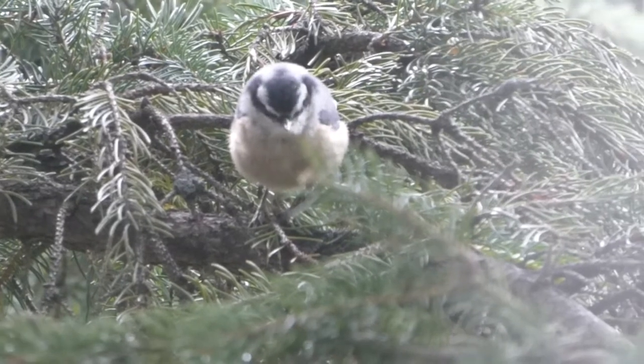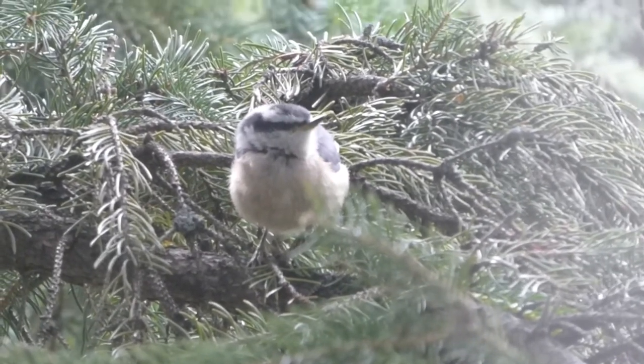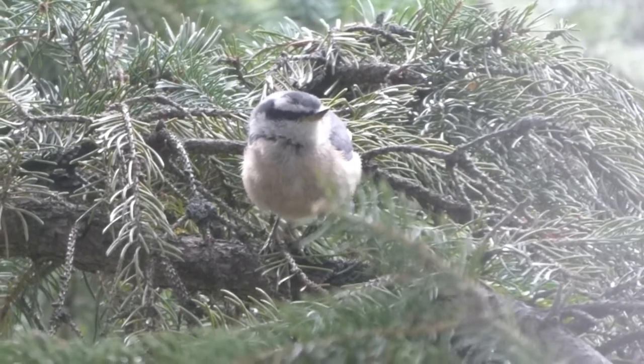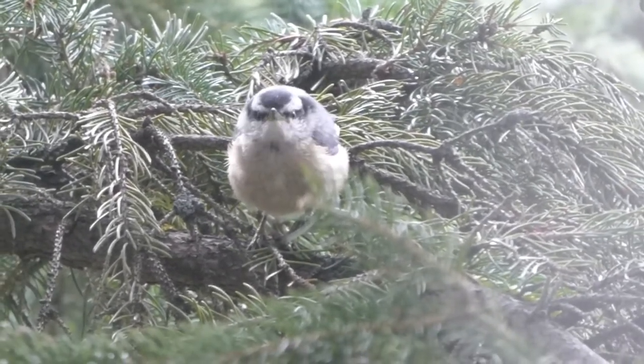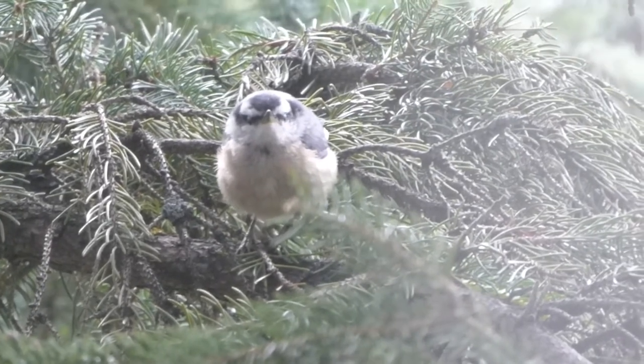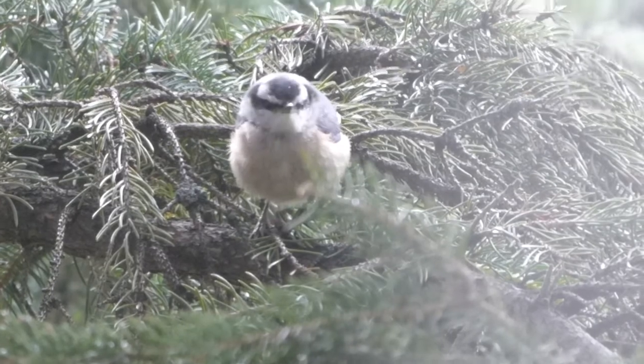And here is another baby — it's a nuthatch found in our tree. You might remember in a previous episode that we talked about nuthatches. This little guy is not too old, but older than the blue jay because you can see that most of the adult feathers are there. You can't really see any regions of downy fluff like there was on the blue jay.